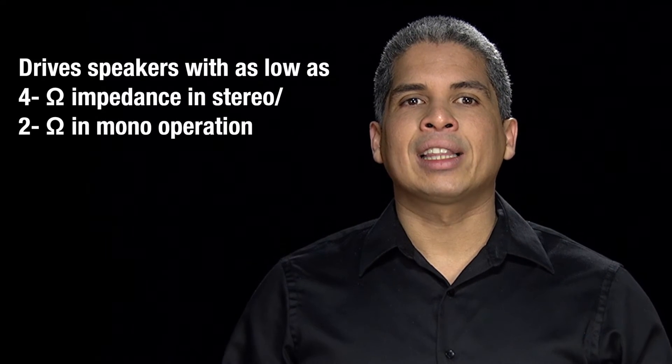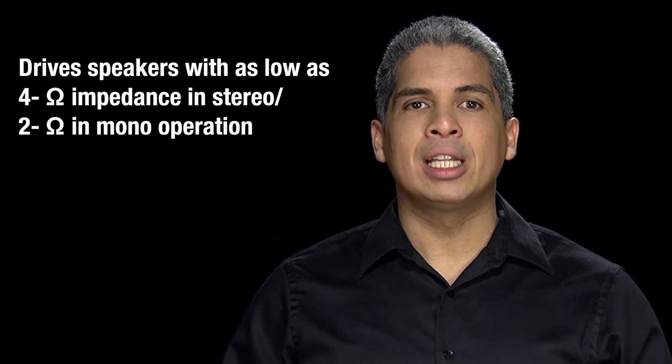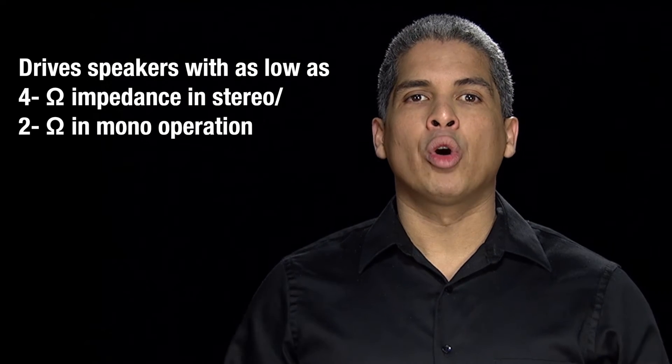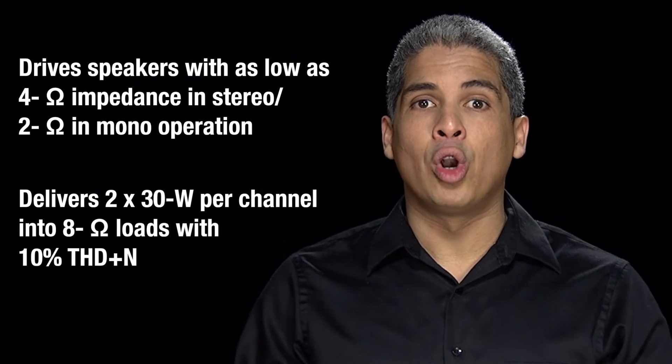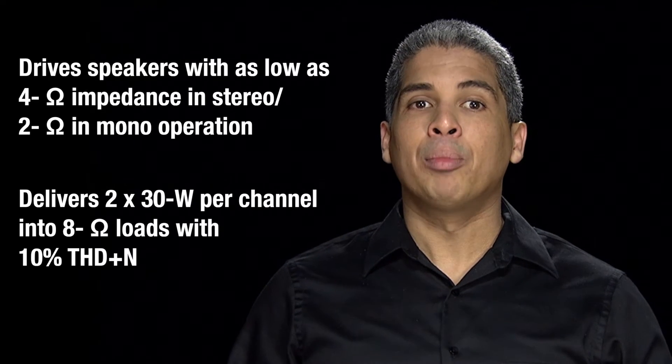TPA3128-D2 is TI's stereo Class-D audio amplifier with low idle power dissipation. It can drive speakers with as low as 4-ohm impedance in stereo and 2-ohm in mono operation, and delivers 2 times 30 watts per channel into 8-ohm loads with 10% THD plus noise.